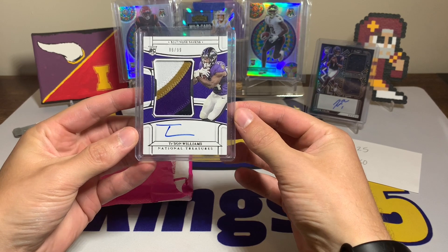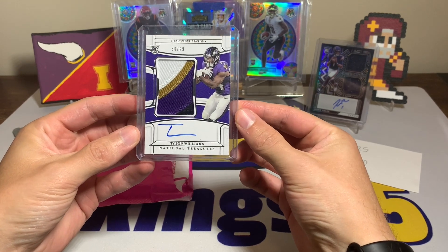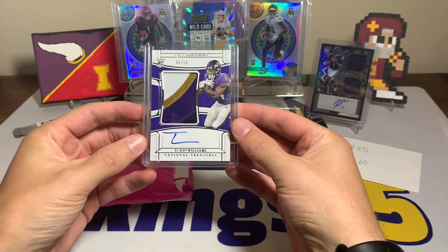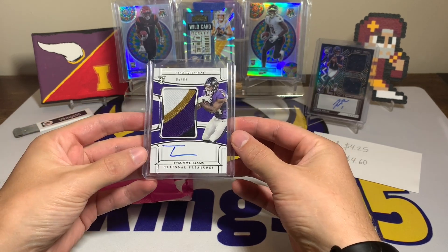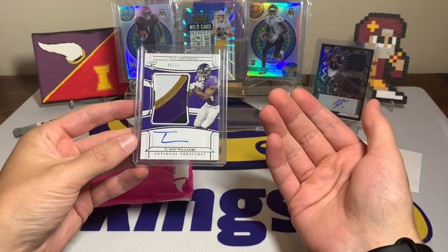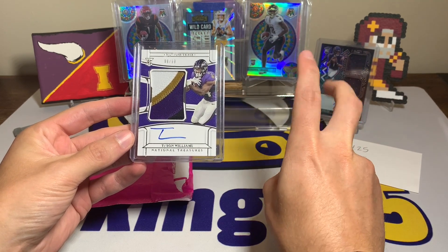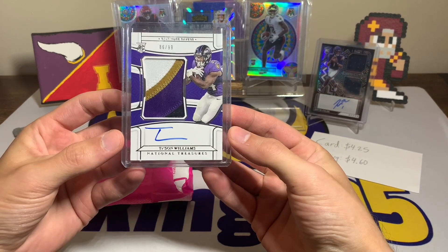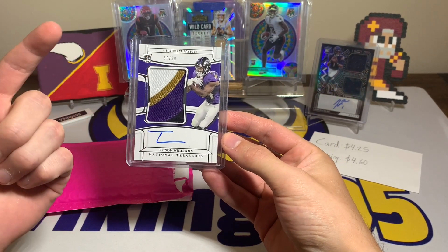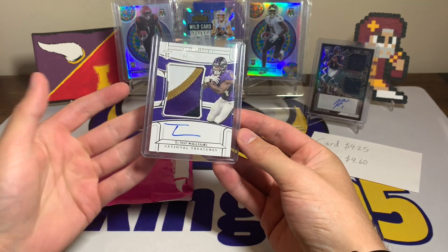He's actually an Indianapolis Colt now, which is kind of unique — the Colts have a bunch of running backs in their backfield. I thought this was a cool pickup. It's the vertical, what I believe is the True RPA — they're all RPAs to me — but it's got the on-card auto numbered out of 99.